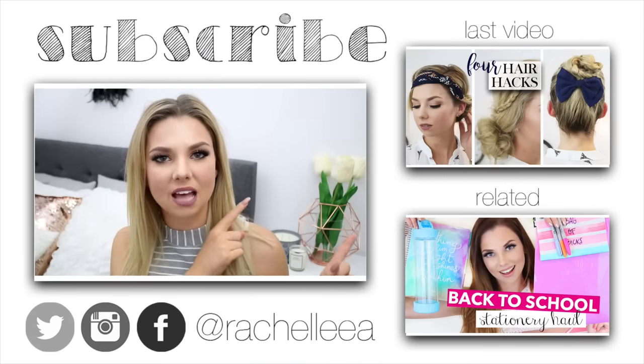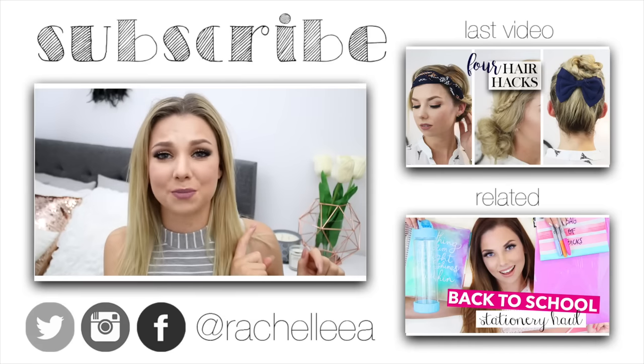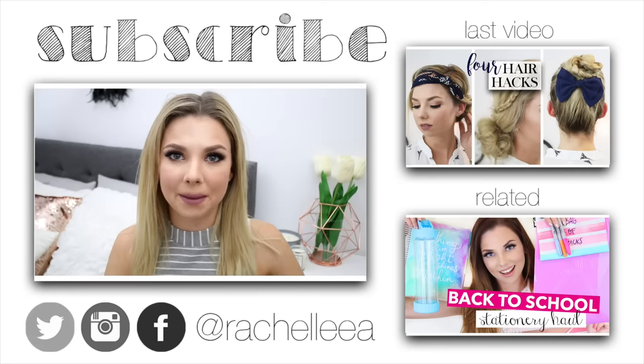I really hope you guys have enjoyed this video. Please give it a thumbs up and leave a comment down below letting me know which of these items you think is the coolest. Up here you can check out my last video, and down at the bottom I'll leave a link to one of my other back-to-school videos from last year. I'll see you in my next one — bye!